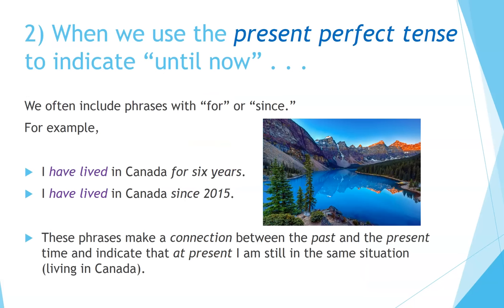Number two. When we use the present perfect tense to indicate 'until now,' we often include phrases with 'for' or 'since.' For example: 'I have lived in Canada for six years' or 'I have lived in Canada since 2015.' These phrases make a connection between the past and the present time and indicate that at present, I am still in the same situation — that is, living in Canada.